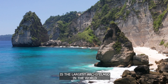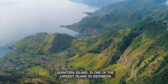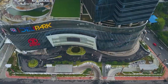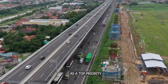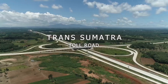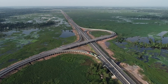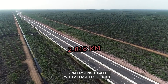Indonesia is the largest archipelago in the world. Sumatra Island is one of the largest islands in Indonesia and has great economic importance to the country. To realize this economic interest, high connectivity is needed as a top priority. The Trans Sumatra Toll Road is one of the most significant projects in Indonesia, serving to connect cities on Sumatra Island from Lampung to Aceh, with a length of 2,818 km.